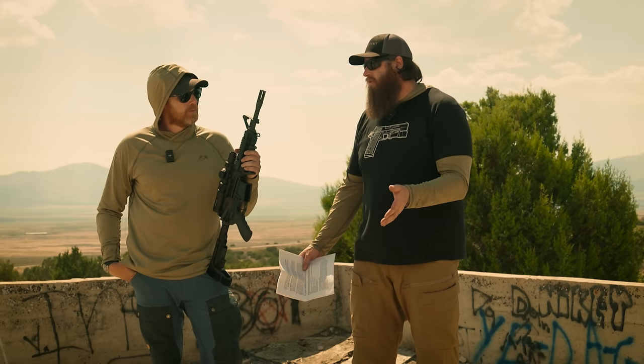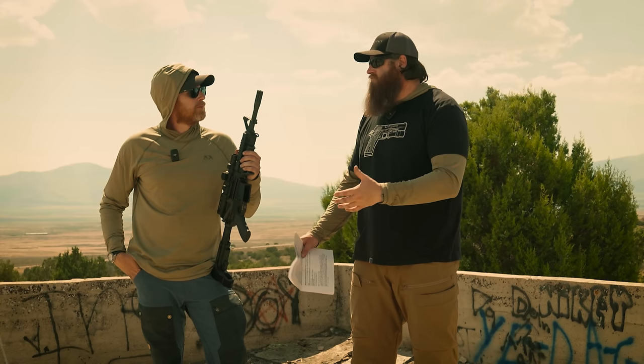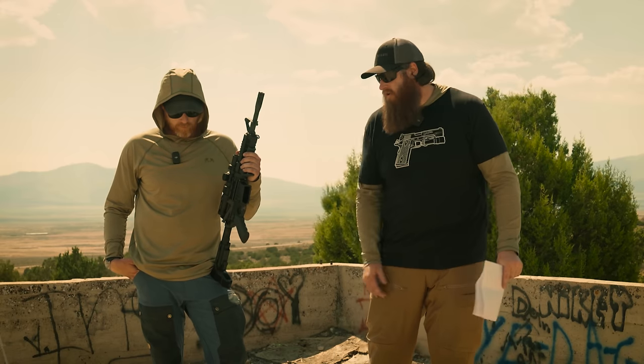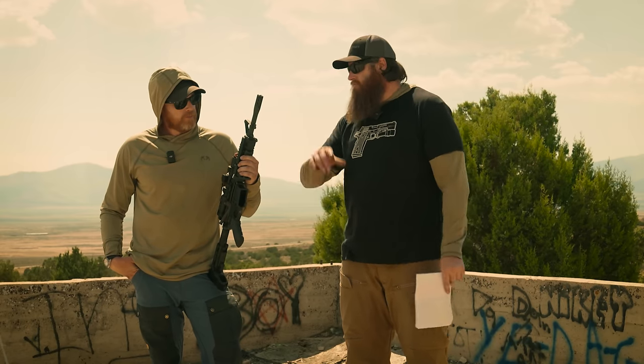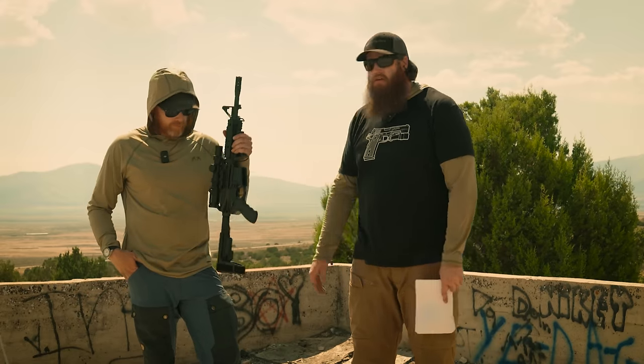That is a DI gun. For those who are somewhat new: DI, or direct impingement, is the operating system we're going to find across the board at this price point. The piston system, which we'll get into later, you only find at higher price points because it's a more expensive design inherently. What is direct impingement? As you shoot the weapon, the round comes out the barrel, gases follow it, go up into the gas tube, back into the bolt carrier group, up into the upper receiver, which then cycles the weapon — ejecting the spent casing, feeding in a new round — and that cycle repeats itself.